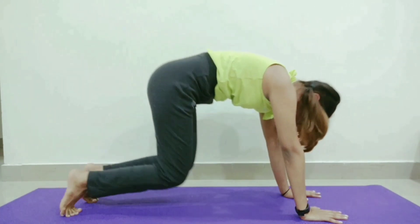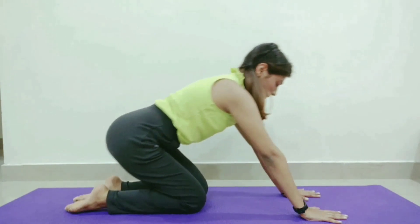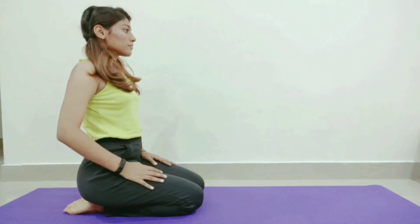It is a traditional resting pose which increases blood flow. Due to this, there is a boost in oxygen reaching the scalp, which promotes hair growth.